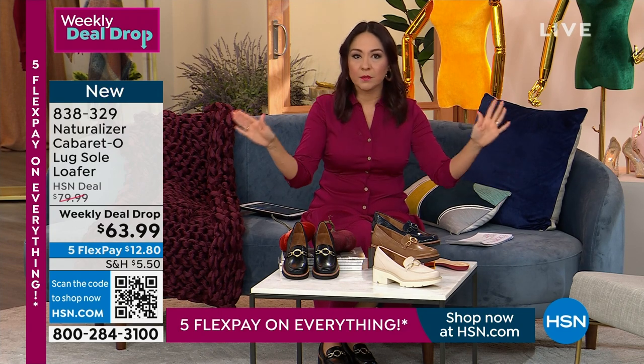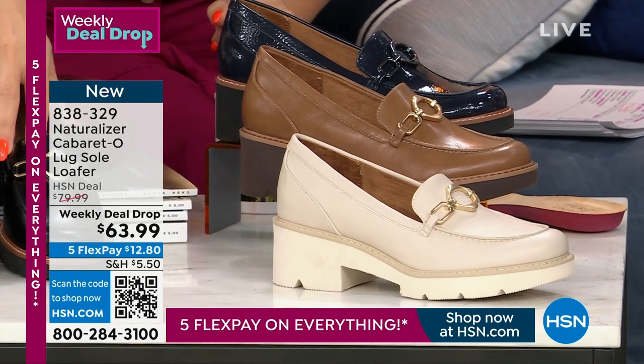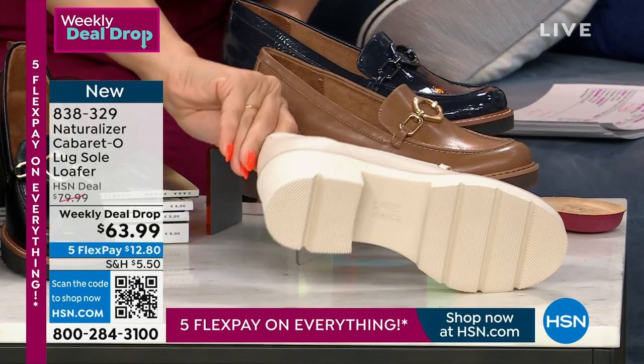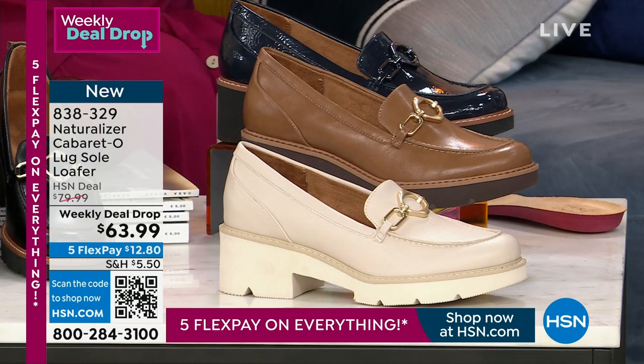A loafer is something that's timeless, right? Your great-great-great-great-grandmother wore a loafer, your teenage daughter wears a loafer right now, but this is that style with a lug outsole on it, which is very in right now. It has this super cute little detail in the front, like a little metal detail.